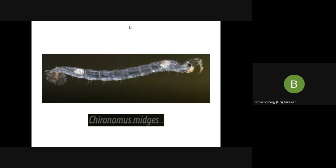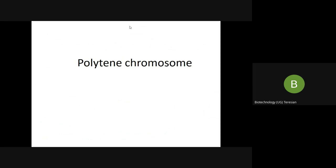The word 'poly' means many, and 'tene' (T-E-N-E) means strands — so polytene means many strands. These polytene chromosomes can be seen only in the interphase, and you can observe them using a microscope.